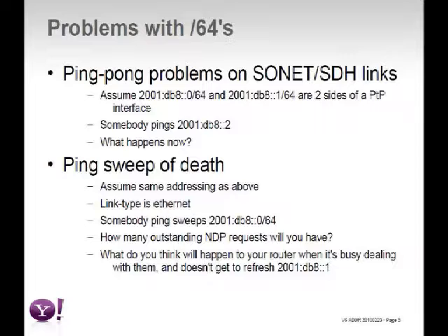The other issue is the ping-sweep of death — it doesn't need to be a ping-sweep; it could be ACK packets or similar. Assuming the link type is Ethernet, if somebody hits addresses like double-colon 3, 4, 5, dead-beef, and so on, every time a router gets a packet to an unknown address, it has to perform an NDP lookup for the entire resolution chain. If the router is dealing with billions of NDP lookups, it can't perform the lookup for colon-1 when colon-1 is supposed to expire.